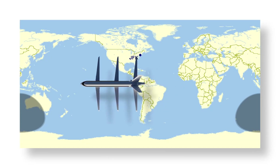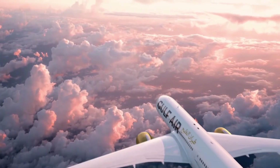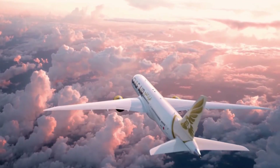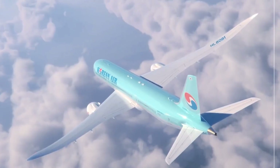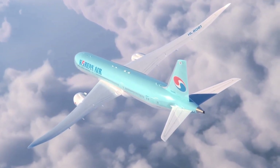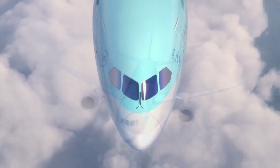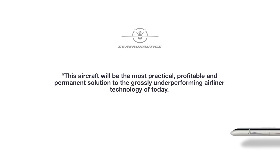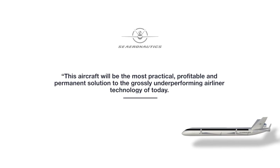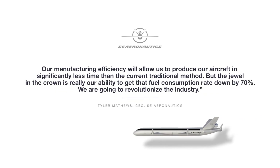Its innovative tri-wing configuration enhances aerodynamics and significantly reduces carbon emissions, with up to 80% less CO2 per seat kilometer and 70% less fuel consumption compared to traditional jets. The SE 200 features rear-mounted engines, reducing the risk of bird strikes and enhancing safety. Additionally, the aircraft incorporates a unique once-through air feed ventilation system to improve passenger health. With a suggested 242 seating arrangement, the SE 200 promises both comfort and environmental responsibility, paving the way for greener aviation.